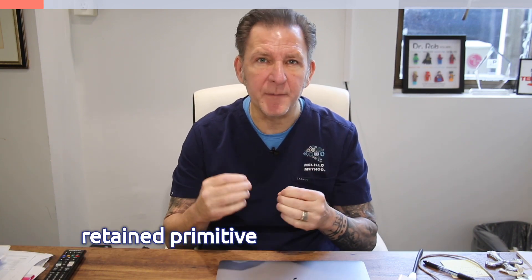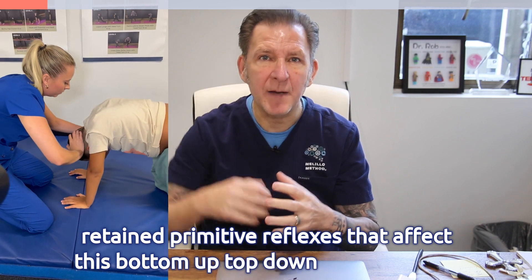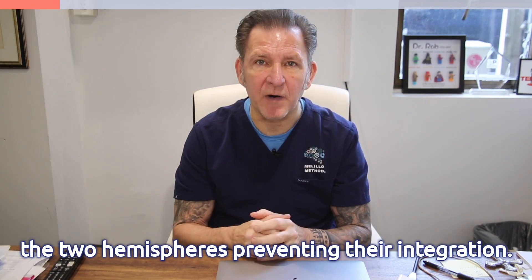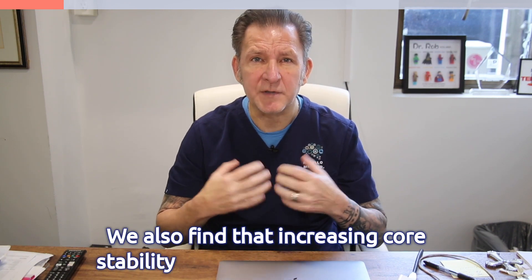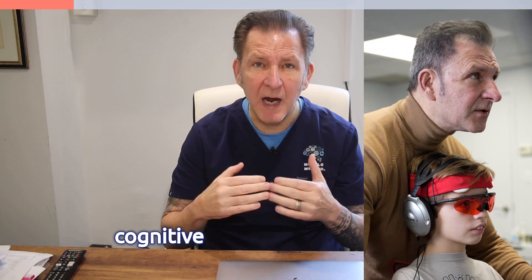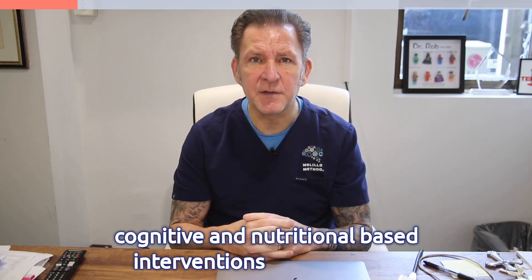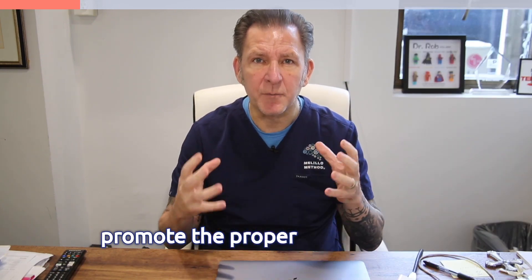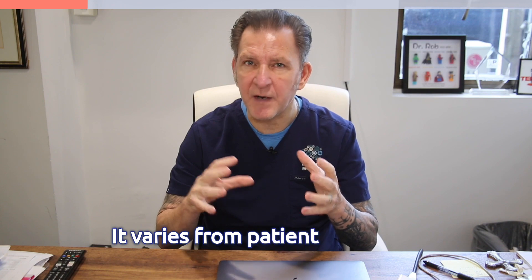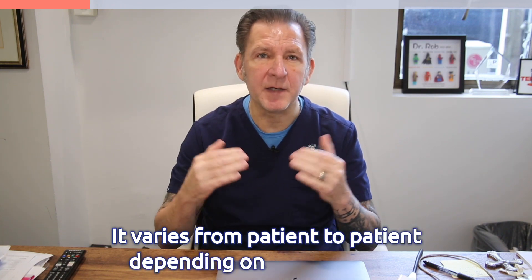What we often see as the foundation issue in many developmental conditions is the fact that there are retained primitive reflexes that affect this bottom-up, top-down development. At the same time, there is an imbalance — a maturational imbalance — in the development of the two hemispheres preventing their integration. We also find that increasing core stability and strength is important, so we use a unique combination of sensory stimulation along with cognitive and nutritional interventions to help promote proper brain development.